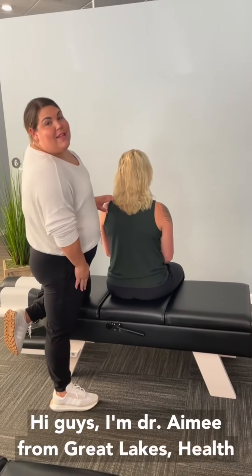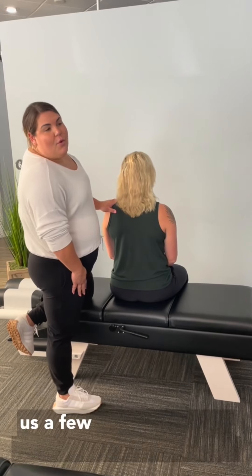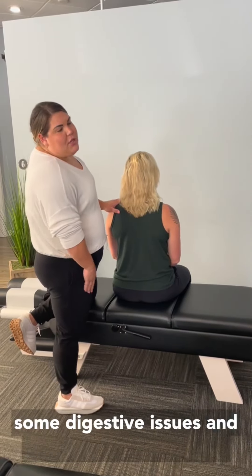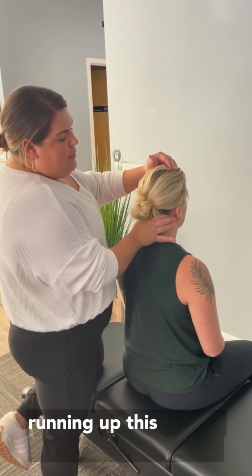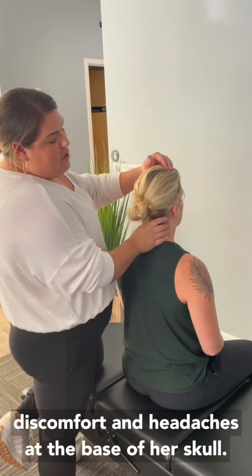Hi guys, I'm Dr. Amy from Great Lakes Health and Wellness here in Westlake, Ohio. Lydia visited us a few weeks ago with some low back pain, also some digestive issues, and also tension headaches running up the neck and then causing discomfort and headaches at the base of her skull.